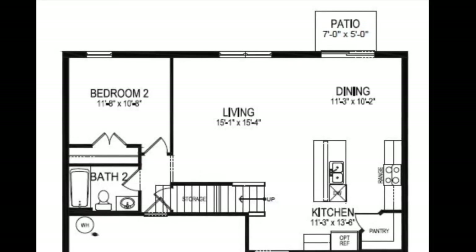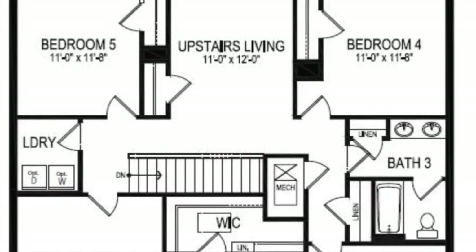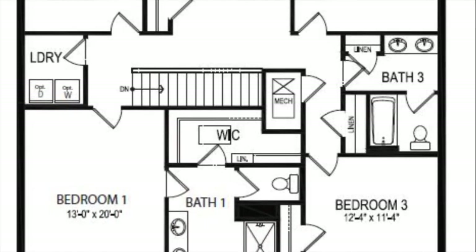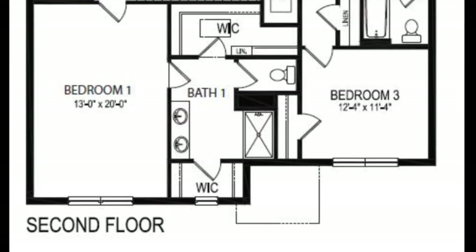If we go up the stairs to the second floor, we come up to an upstairs living or loft area. Then we have bedrooms number three, four, and five on either corner of the home, with a bathroom in between bedrooms three and four. And then we have the primary bedroom on the front of the home, with a primary bathroom and a nice-size walk-in closet.